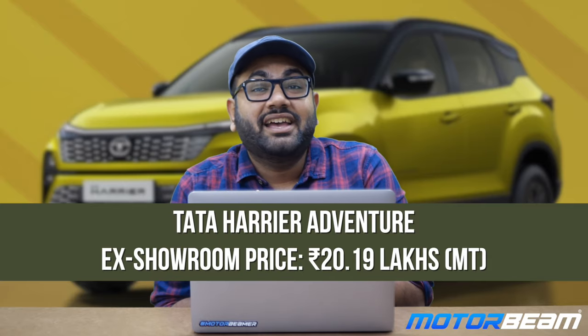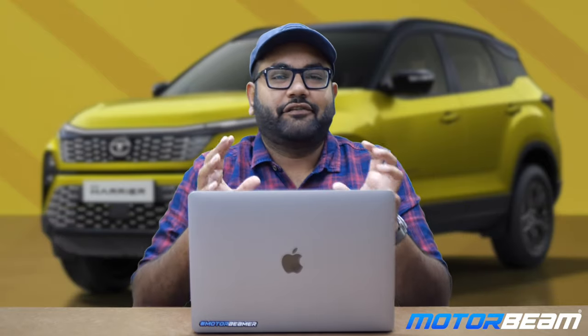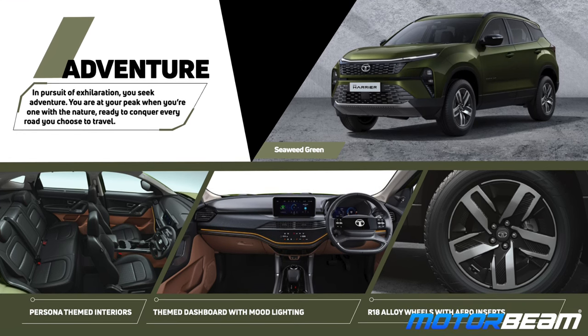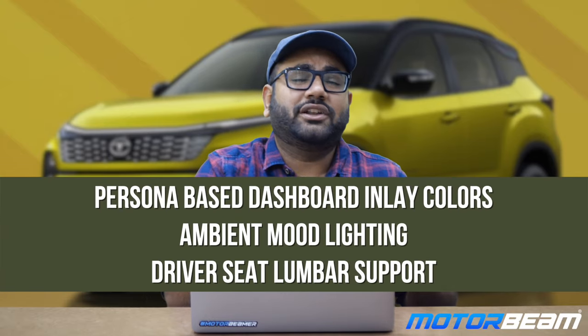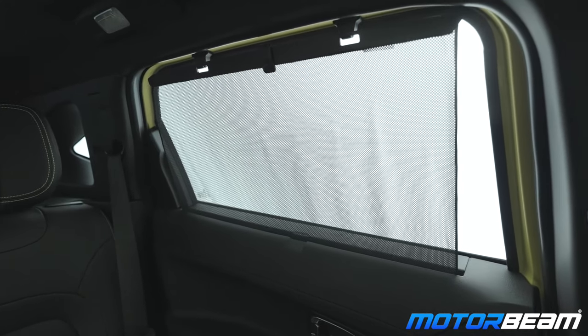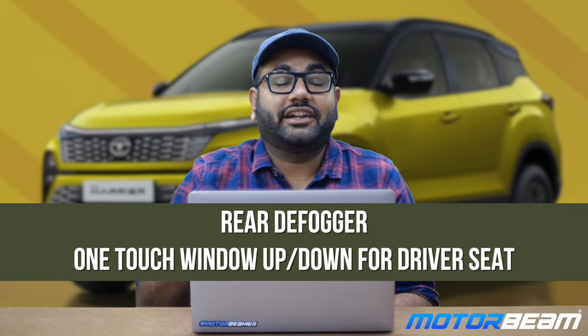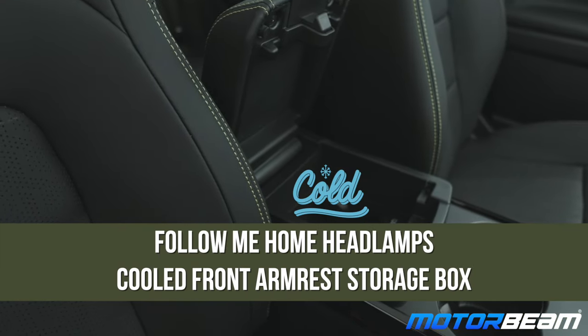The Tata Harrier Adventure is priced at Rs. 20.19 lakh ex-showroom for the manual variant with no automatic option. Extra features over the Pure Plus include differently designed 17-inch diamond-cut alloy wheels, a different persona theme for interior and exterior colors, dashboard ambient multi-mode lighting, lumbar support for the driver seat, a rear window sunshade, rear center armrest, rear defogger, one-touch up-down function for the driver-side power window, follow-me-home headlamps, and a cooling function for the front central armrest.